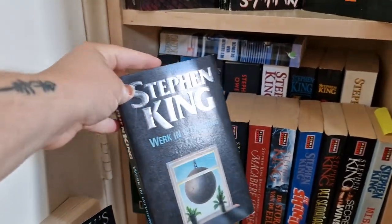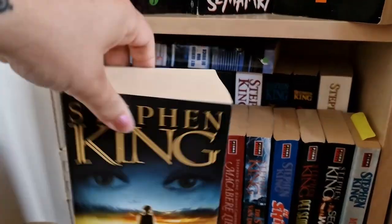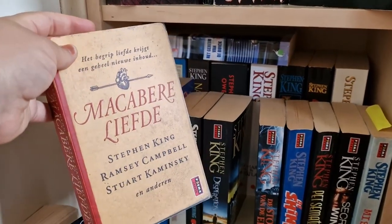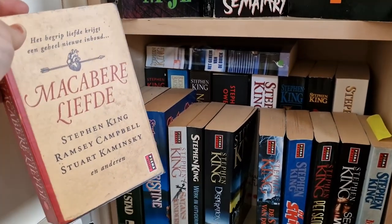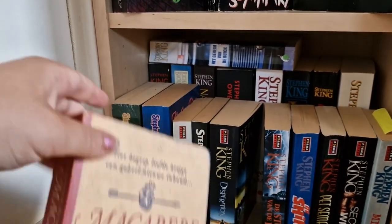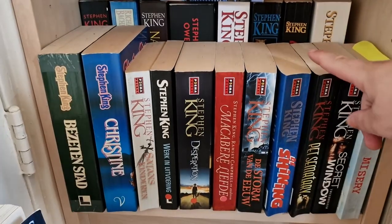This is Roadwork — I also have this story in the Bachman Books. Then I have a second copy of Desperation in the pocket version, which I haven't read yet. Then there's Macabre — I'm not sure how to pronounce it in English — but it's Stephen King, Ramsey Campbell, and Stuart Kaminsky: short stories about love from these three writers. I put it on my Stephen King shelf.